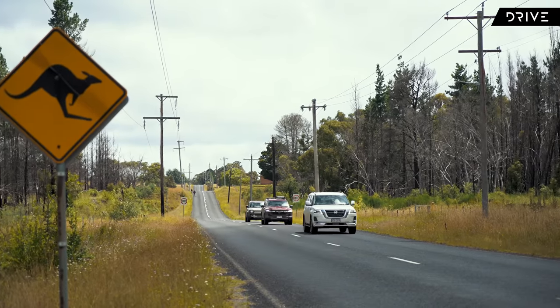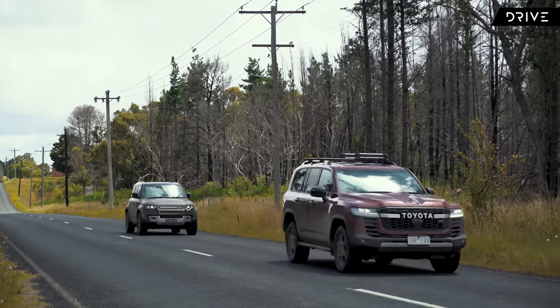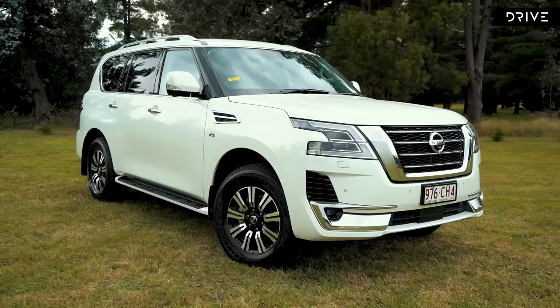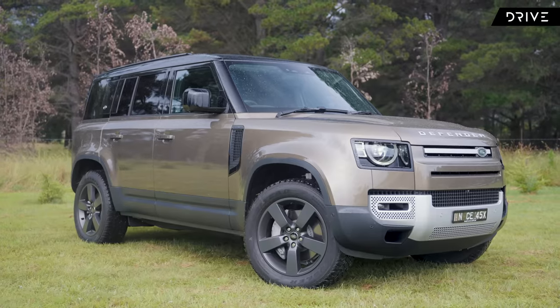The upper large SUV segment is one of the toughest categories for Drive Car of the Year in 2022. On test we've got the Nissan Patrol, the Land Cruiser 300 Series, and of course the Land Rover Defender.